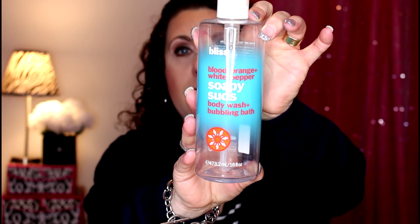First I have a shower gel from Bliss - this is the Blood Orange and White Pepper Soapy Suds body wash and bubbling bath. I really did like the smell of this, it smelt so good. I don't think I'm going to repurchase because it had a tendency to irritate my arms, and I want to be able to use a body wash everywhere. It is a little pricey, but the smell is amazing - like orange, mmm.